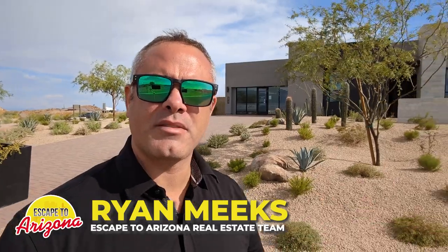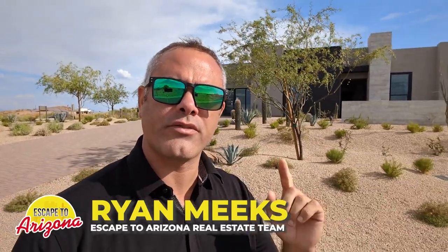What's up everyone, Ryan Meeks here with Escape to Arizona, back with another home tour. If it's your first time to my channel and you find value in this video, please consider subscribing and clicking on that notification bell to be notified every time we put out another video just like this one. And if you're on the hunt for a new build, remember there's absolutely no charge to have realtor representation on your new build purchase. The builder pays our fees and you have representation throughout the build process. You can reach out for a buyer consultation where we'll go over everything you need to know before you even step foot into a new build sales office.